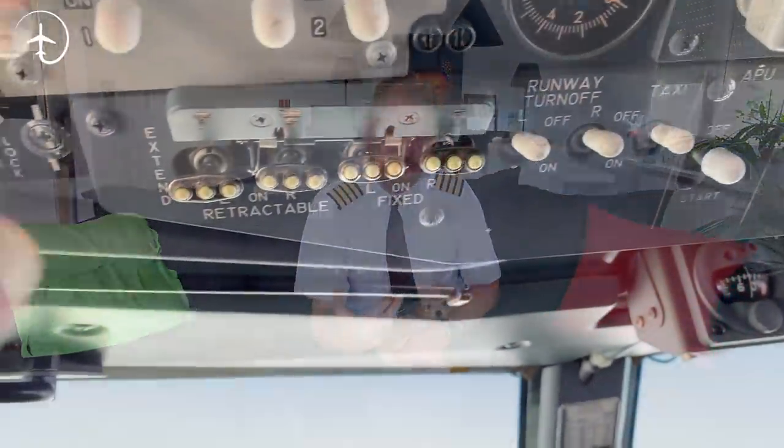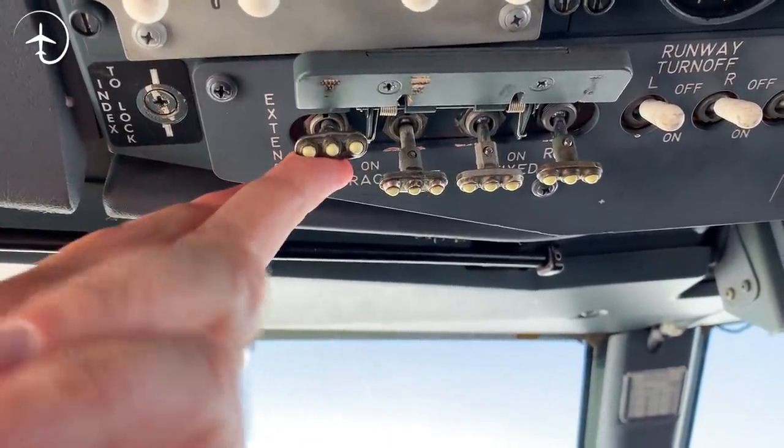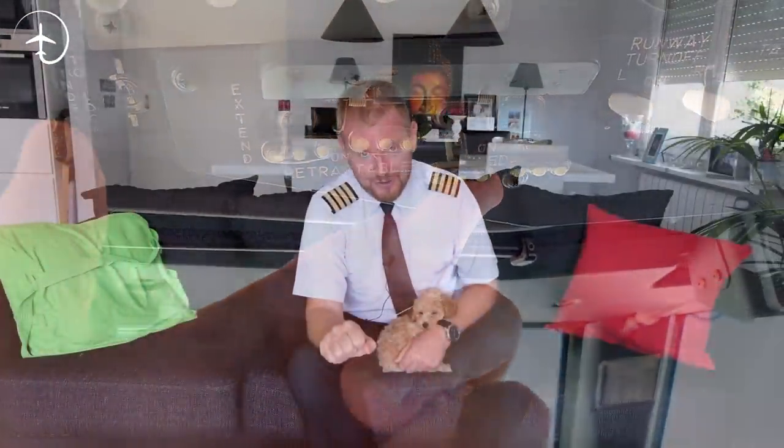The way that we use the landing lights generally is below 10,000 feet. When we start taxiing, we use the runway turnoff lights and the taxi lights. As we are entering the runway, we turn off the taxi light and switch on the retractable lights, the landing lights, and the runway turnoff lights — we're waiting for takeoff clearance. When we get takeoff clearance, we switch all of them on and hit the TOGA switches and go. It's just the feel of them and the look of them, and the fact that they indicate we're cleared to either takeoff or land, that makes them number five of the coolest switches in the 737 cockpit.